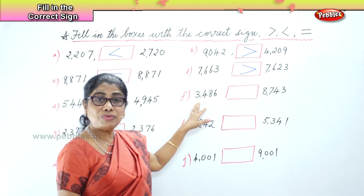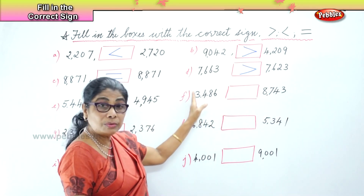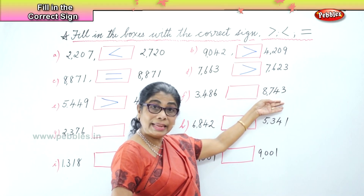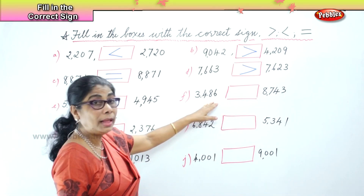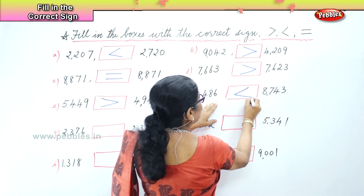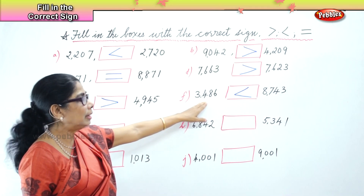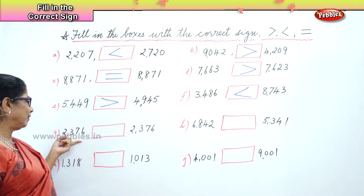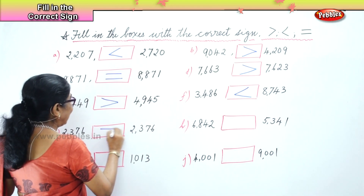Now we have 3,486 and 8,743. This is 3,400 and this is 8,700. Which number is bigger? 8,743 is bigger, is greater than 3,486. So the bird decides to swallow the big number and the beak of the bird points towards the small number. So 8,743 is greater than 3,486. Next number we have is 2,376 and 2,376 — both the numbers are equal, and the equal sign is this.